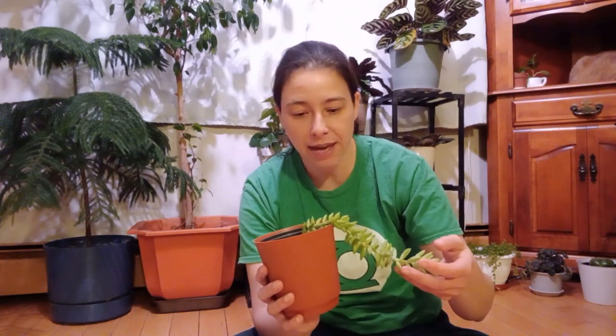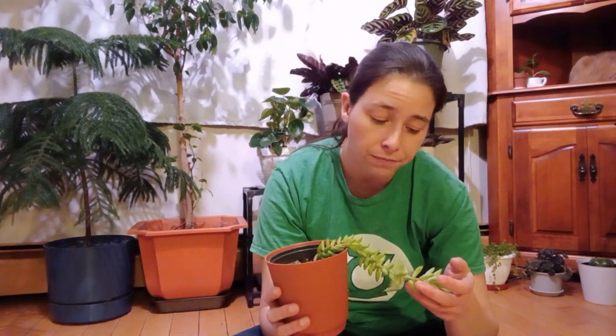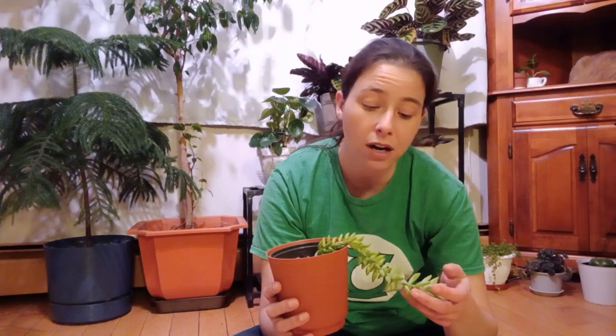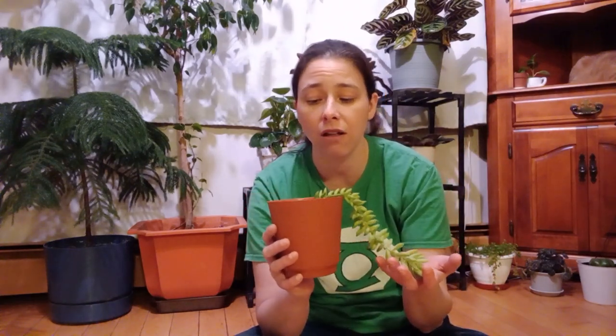The types of pests these guys tend to get most are mealybugs and aphids. Personally, I've never dealt with any pests on this guy. He's been extremely hardy and tough — even when I have thrips flying around, they don't seem to bother him at all. Very hardy plant.